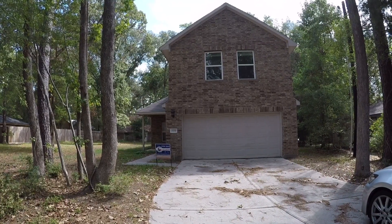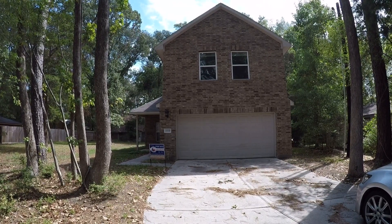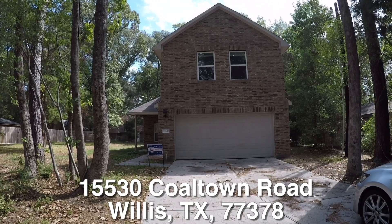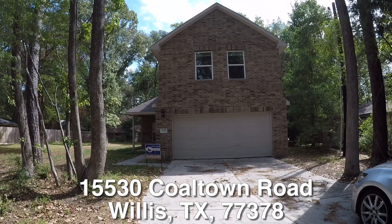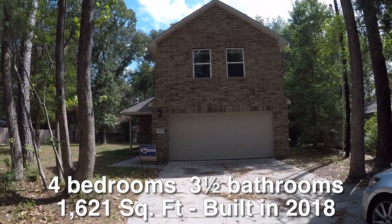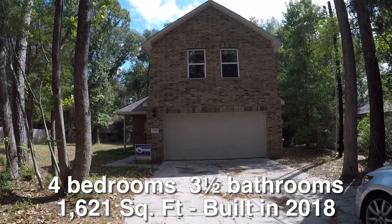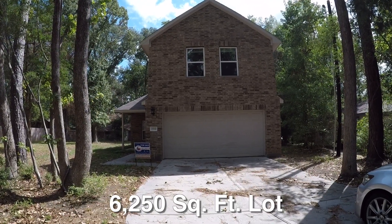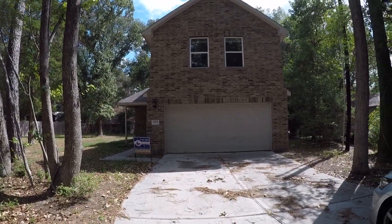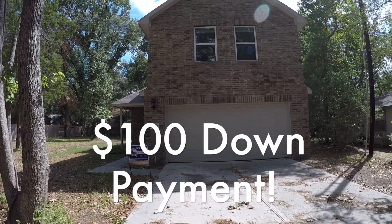We are here in Willis, Texas. Willis is located north of Houston, just past Conroe. We are in the Arrowhead Lakes subdivision, standing in front of 15530 Coaltown Road. This is a four bedroom, three and a half bath, two story home with a two car garage. Approximately 1,621 square feet, built in 2018, sitting on about a 6,200 square foot lot. It's about $13,000 underneath the county appraisal and it is eligible for HUD's $100 down payment incentive and repair money if you need it.